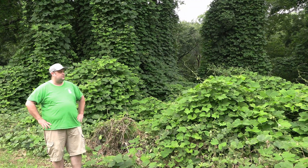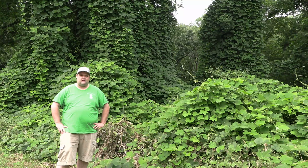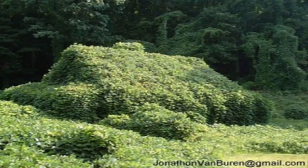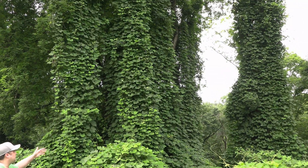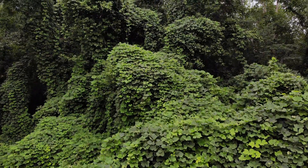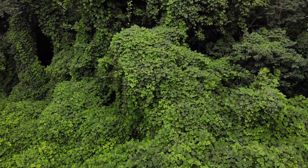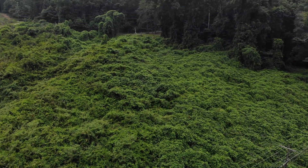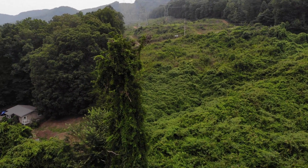Unfortunately kudzu did a little bit more than what it was supposed to do. It was an extremely fast-growing vine — there are some reports of it growing up to a foot a day, which is incredible — and it became known as the vine that ate the south. If you look around you can see the kudzu vines have totally taken over this area of highway on both sides, completely climbing up anything it can. It covers the canopy of larger trees and chokes them out so they don't get light, which kills them.